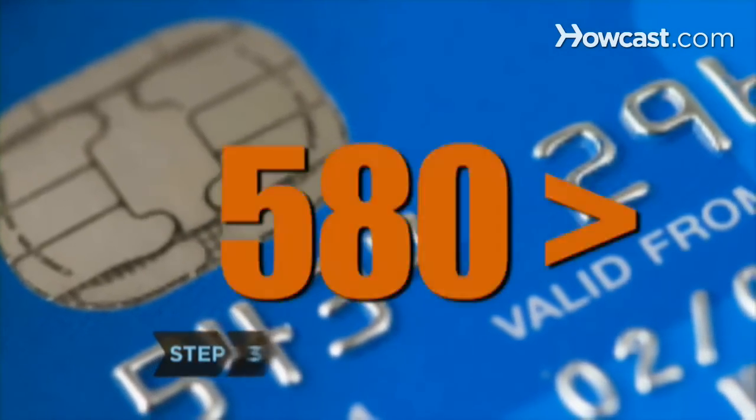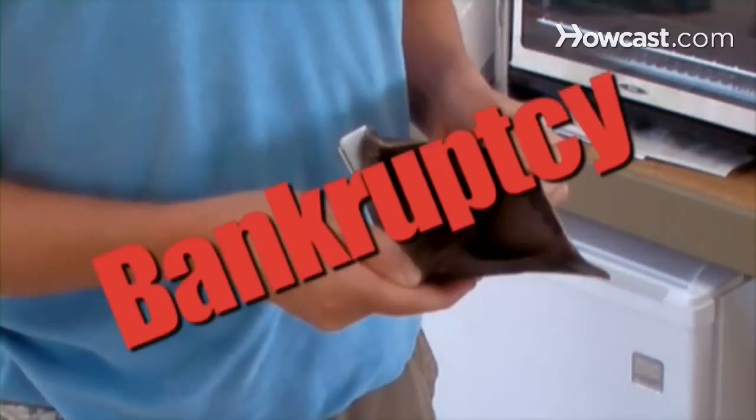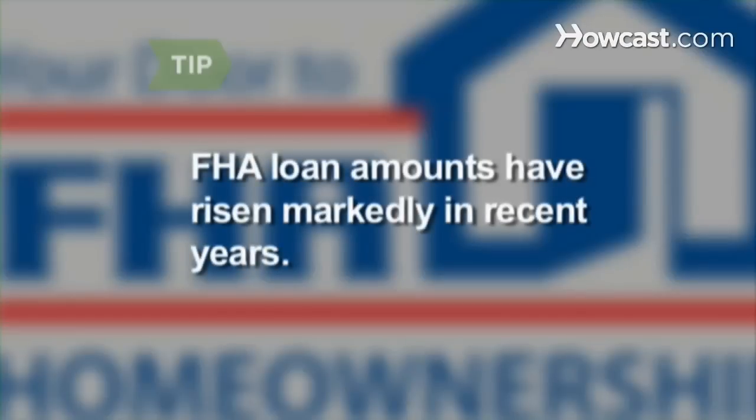Step 3. Boost your odds with a 580 or better credit score. Any bankruptcy must be more than two years old, or three years for foreclosures. Though loan amounts vary by county, FHA loan limits have risen markedly in recent years.